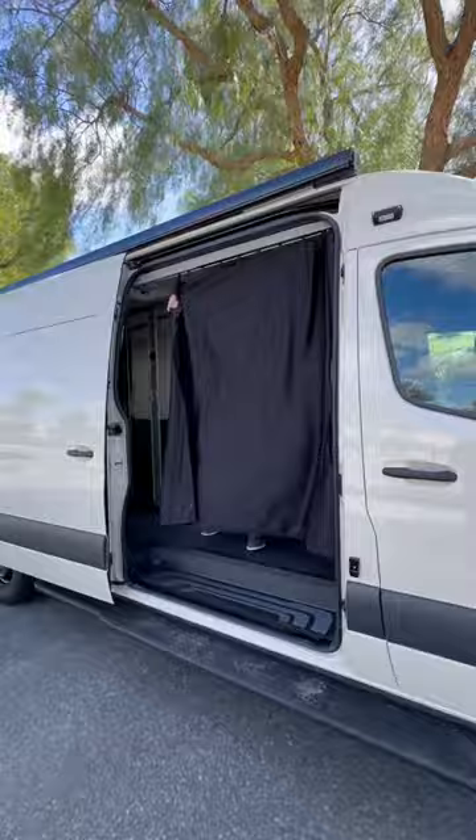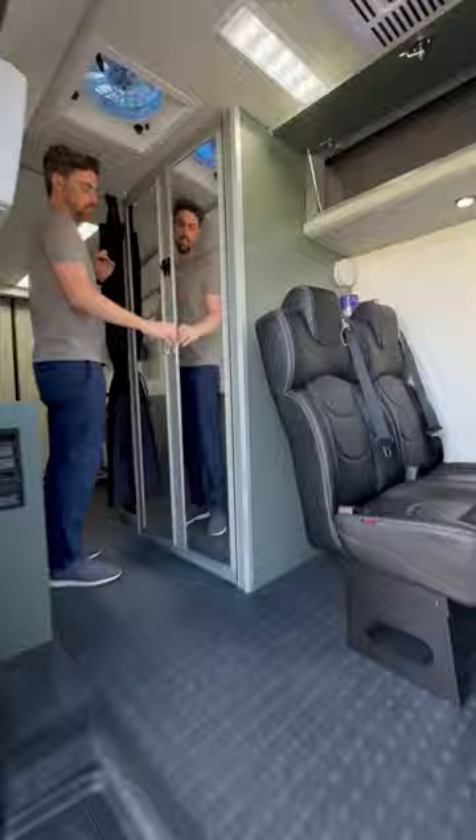We also have a full bathroom in this van with a macerating toilet and a sample pass-through. So while we're in here, we can pass samples through into the bathroom, receive those samples, and it's all controlled by the operator of the vehicle.